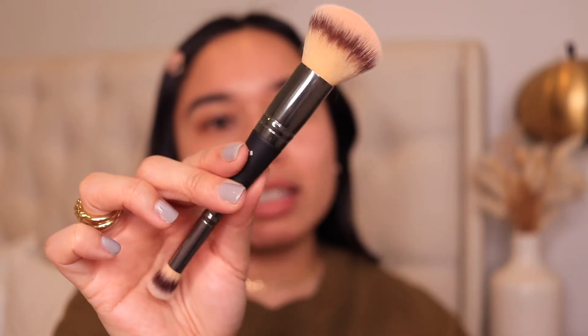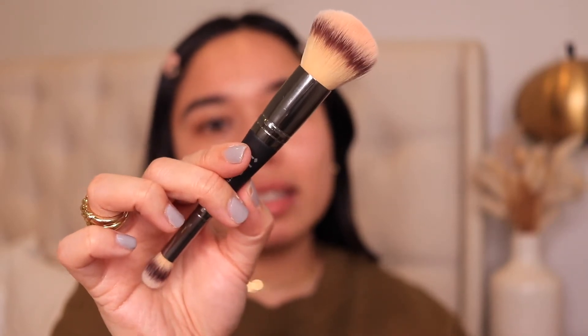The brush I'm using today is the IT Cosmetics Heavenly Luxe Complexion Perfection — hands down my favorite foundation brush. I'm going to do one side first so you guys can kind of see what the coverage looks like. If you have dry skin, you're going to absolutely love this foundation. I don't actually have dry skin, I have oily skin, but during the winter my skin does get dry and my skin has been loving this. It gives a really natural finish and just feels light — doesn't feel like I'm wearing a ton of makeup.